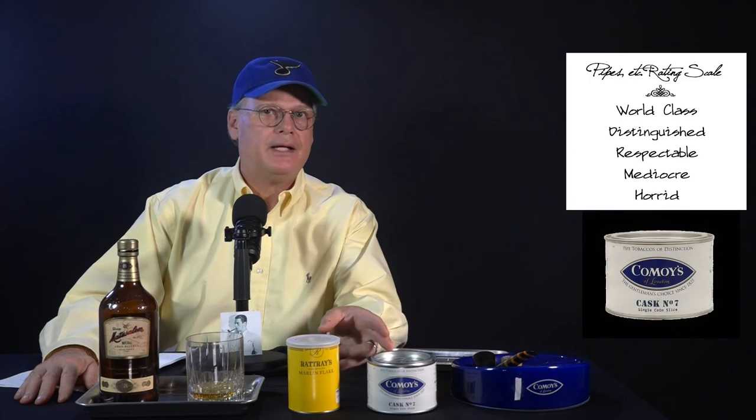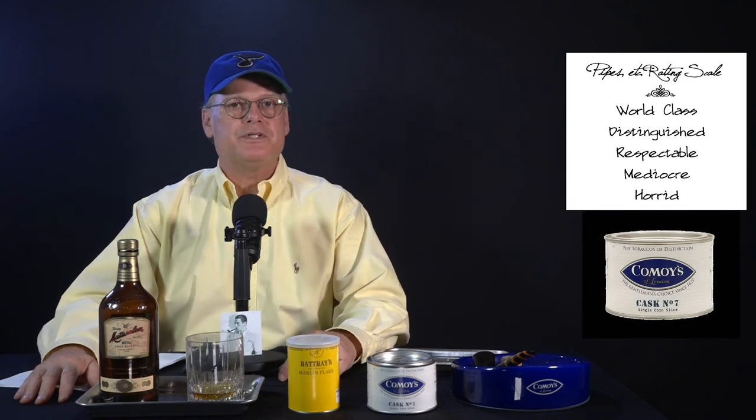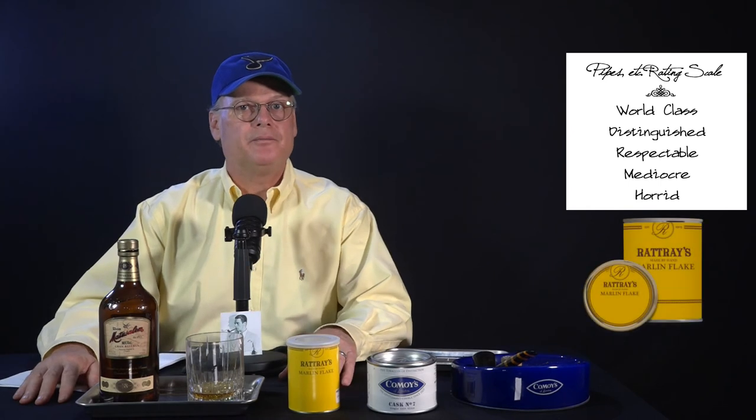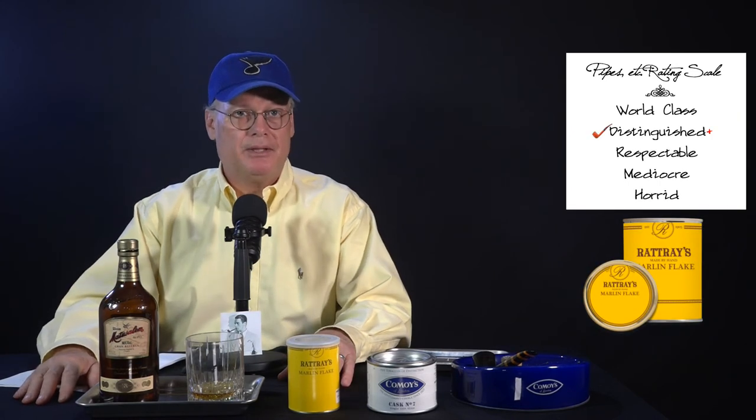And now for the ratings. After close consideration of all the details, here is how I rate these blends. On the Pipes Etc rating scale, I give Kamoy's Cask No. 7 a rating of Respectable Plus. On the Pipes Etc rating scale, I give Rattray's Marlin Flake a rating of Distinguished Plus. I have no issues at all with Kamoy's — never have, and probably never will. The same goes for the others I mentioned that I feel are quite similar. I will probably keep the Kamoy's in my tobacco cabinet for times when I want that particular experience — the more citrusy, grassy flavor profile. It's nice to have choices.